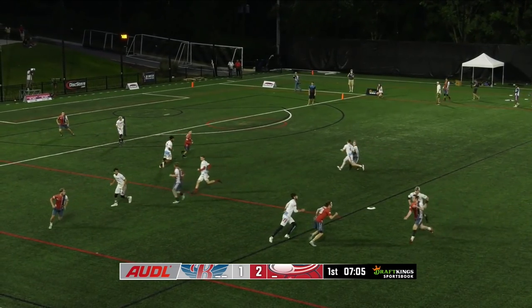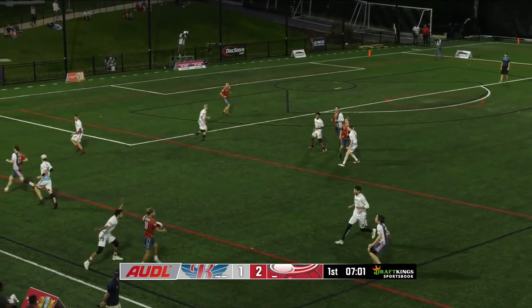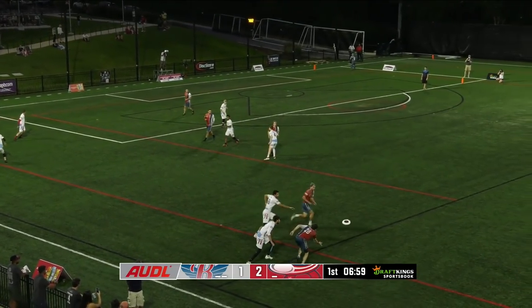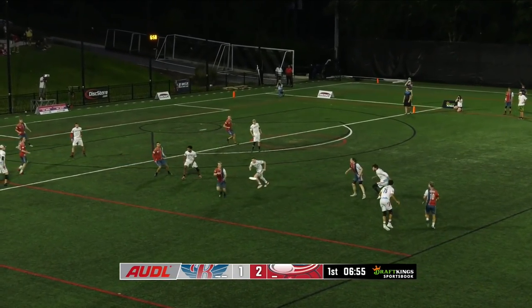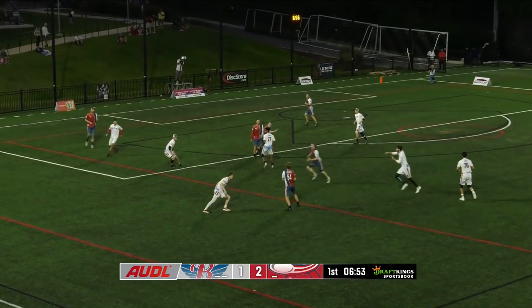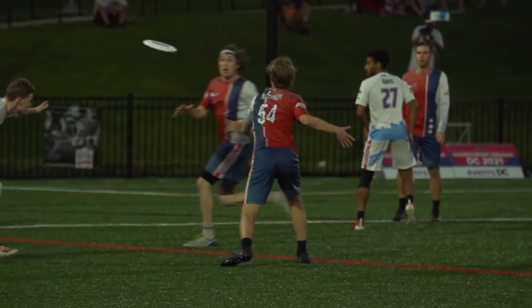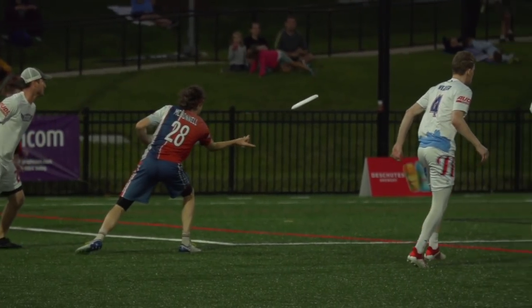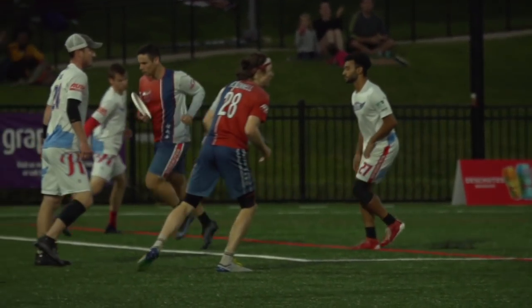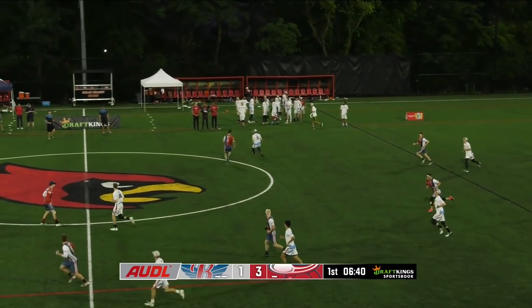Reset for McDonald. And Malks doesn't even let the stall count get to one. His handlers are so tricky to guard. Gus Norbaum back to Rowan and into the end zone. What a clever little throw from Rowan, goes with the outside in. Just over five minutes gone, a two-goal lead for the home team.